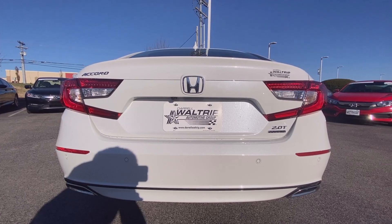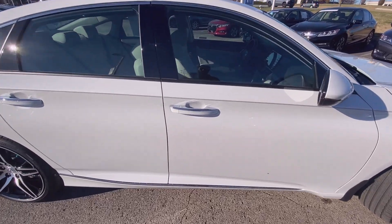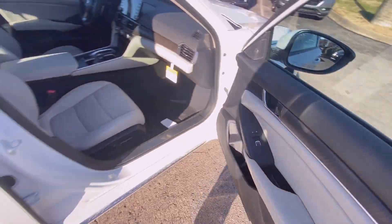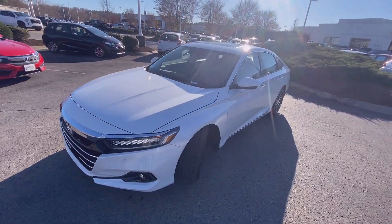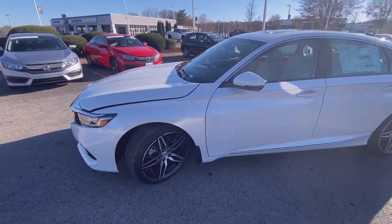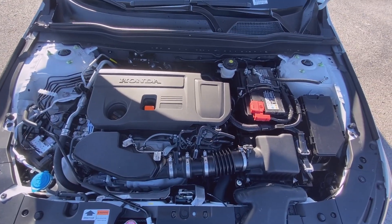There's a view of that beautiful rear end — you also have a dual exhaust. Let's take a look at that two-liter engine. There it is: a two-liter turbocharged four-cylinder VTEC.